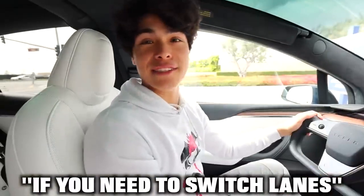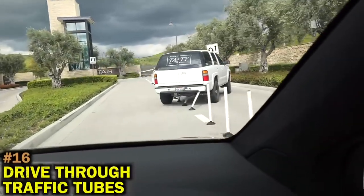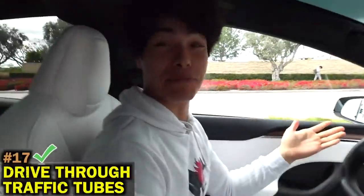If you need to switch lanes and you see those traffic tubes, apparently you can just drive right through them. It's plastic.